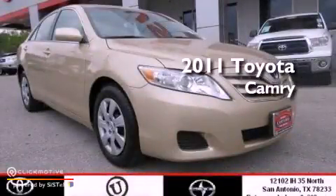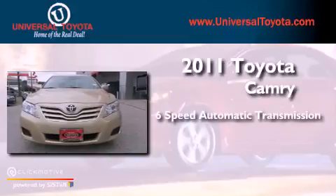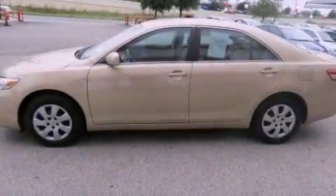This is a 2011 Toyota Camry. This four-door sedan has a six-speed automatic transmission and an inline four-cylinder engine. All of the following features are included.